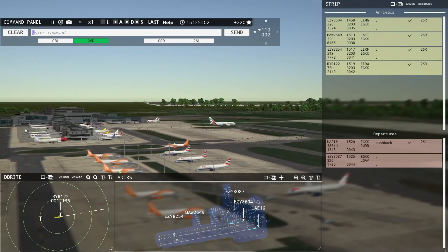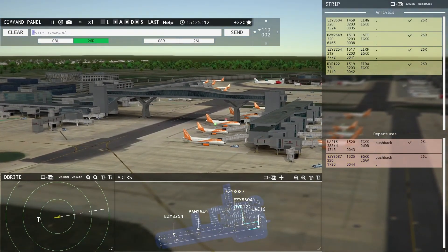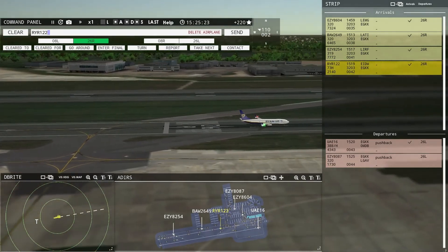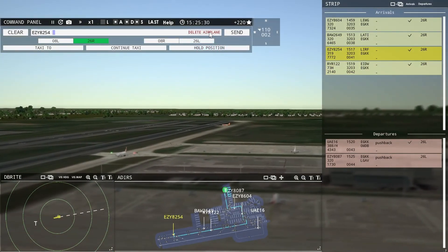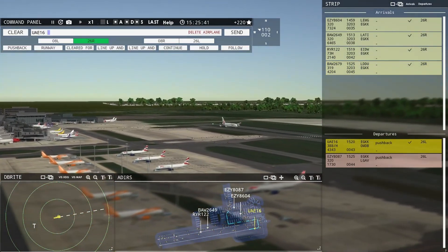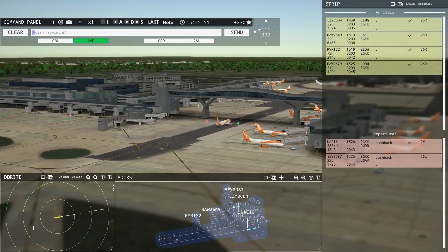Easy 8087 requesting push and start. Easy 8087 pushback approved, expect runway 26 Left. Ground, 26 Left pushback approved, Easy 8087. Ryanair 122, taxi to terminal. Ground, Easy 8087 ready to taxi. Easy 8087, runway 26 Left, taxi via Papa Zulu Mike. Runway 26 Left, taxi via Papa Zulu Mike, Easy 8087.